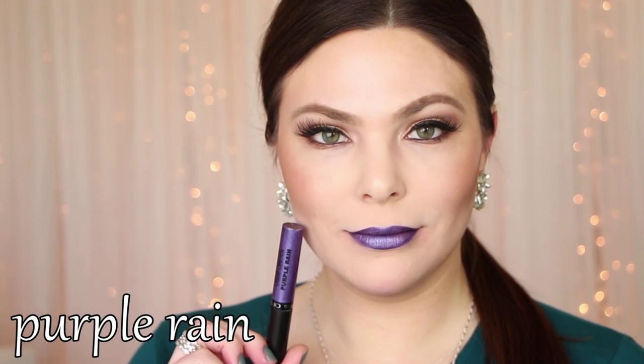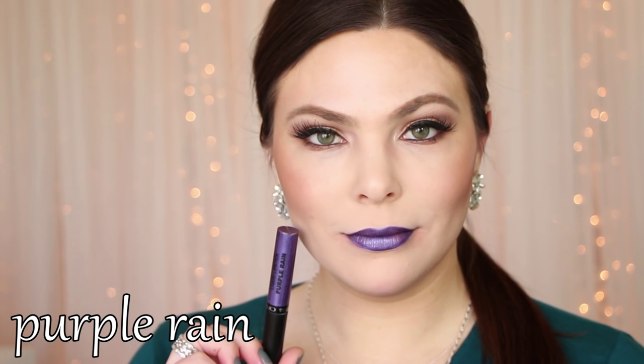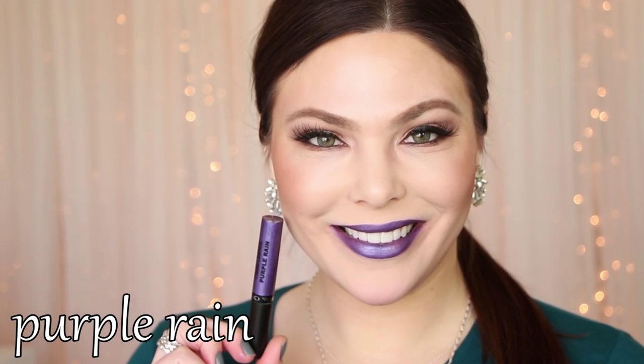Purple Rain — it is kind of a metallic purple, as you can see. Not one of my favorites, just because when I wear liquid lipsticks I like that creamy matte finish, and this one is obviously metallic.